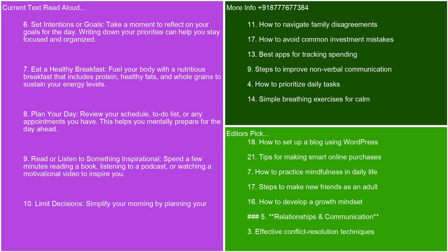Eat a healthy breakfast. Fuel your body with a nutritious breakfast that includes protein, healthy fats, and whole grains to sustain your energy levels. Plan your day. Review your schedule, to-do list, or any appointments you have. This helps you mentally prepare for the day ahead.